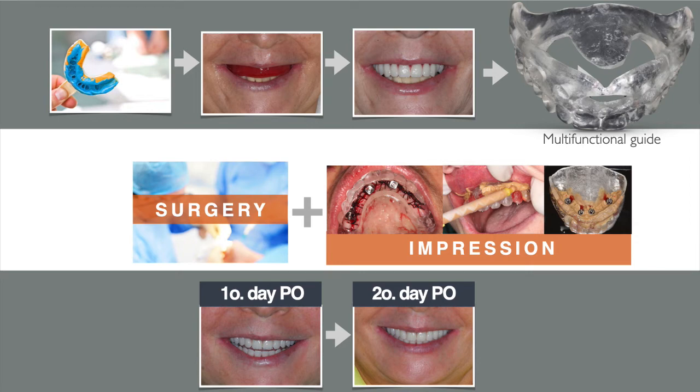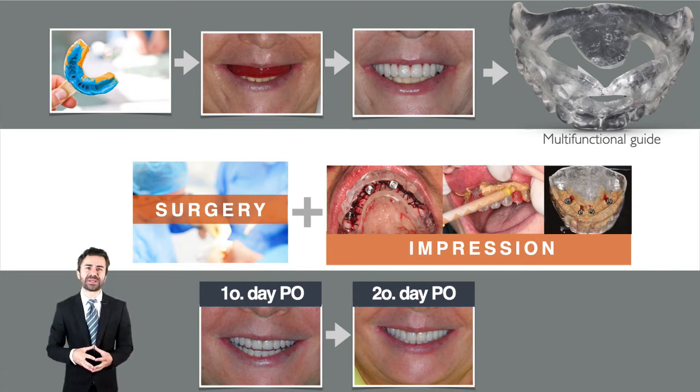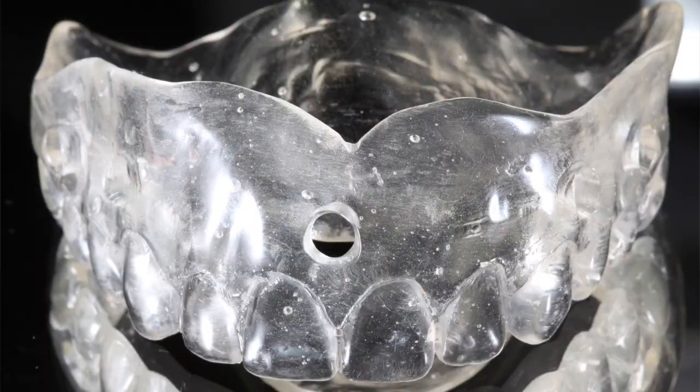In the preoperative sequence and prosthetic preparation, there is no difference concerning conventional protocols. Preoperative exams are routinely requested, reverse prosthetic planning is performed, and a complete prosthesis is made within the aesthetic and functional parameters. This prosthesis can be used immediately as a temporary prosthesis, capturing it on the titanium cylinders, or it can be used as a multifunctional guide and the prosthesis made with a metal infrastructure.